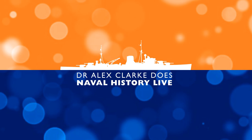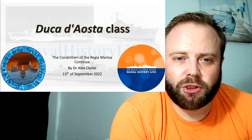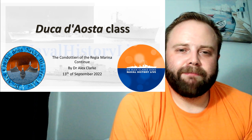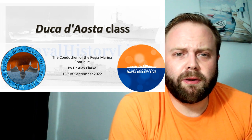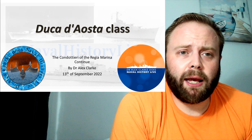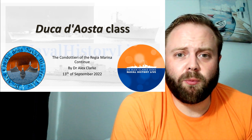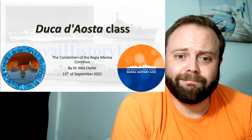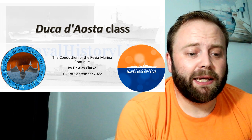It's batch four for the condottieri. Batch four it is — the Duke d'Aster class. They're named after one of my favorite generals of all time, a general who is one of the best self-publicists of all time — one who could have given MacArthur lessons. You can figure out from what I say during this which I think is which. It's Italian, they're good ships, but they're named by a fascistic dictatorship.